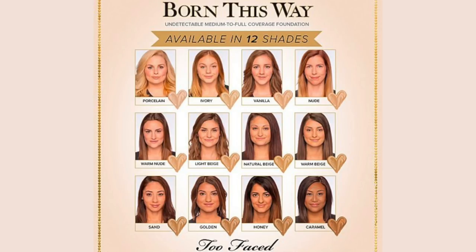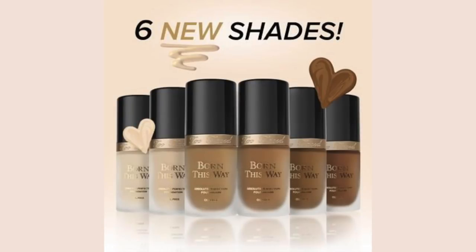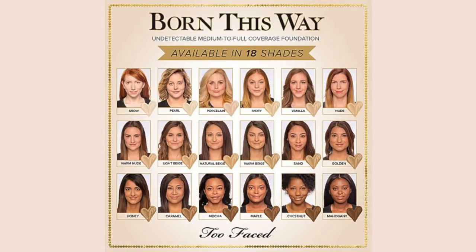It has been a few years since I reviewed Too Faced's Born This Way foundation. When the brand first introduced it to the market, they had 12 shades. It was June 2015 that they added six more — two for fair and light skin tones, and four shades for deeper skin tones. I reviewed all four of the darker skin tone shades. With that addition, Born This Way pretty much stayed at 18 total shades — until now.